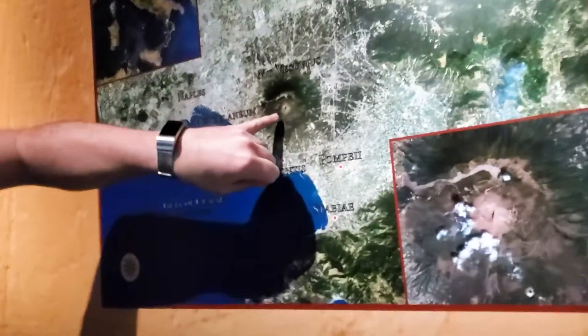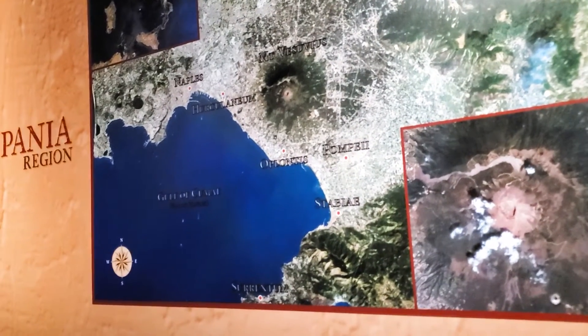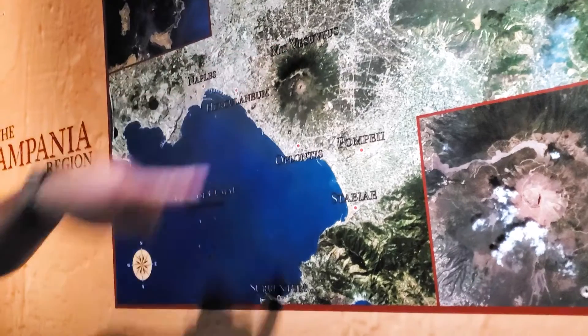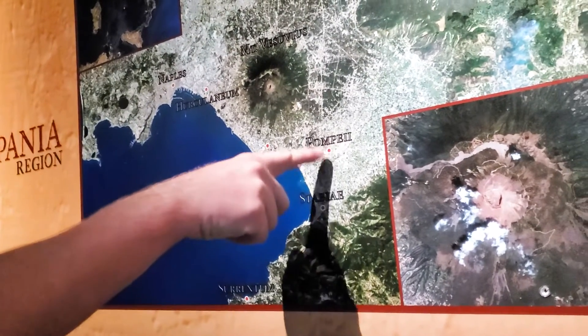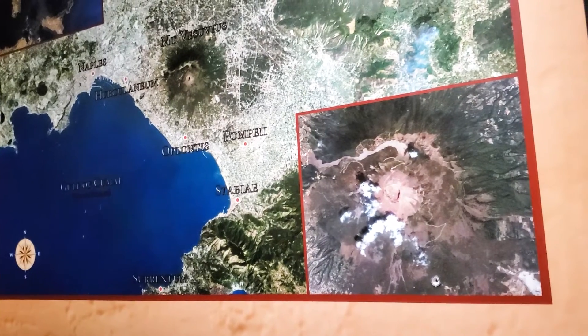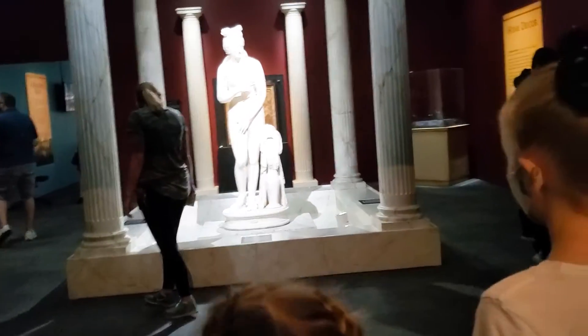Here's Pompeii — look at that! It shows the volcano. Look at how big it is, and they were just right over here. You can see there were other towns that were also close. Remember, we do not touch.